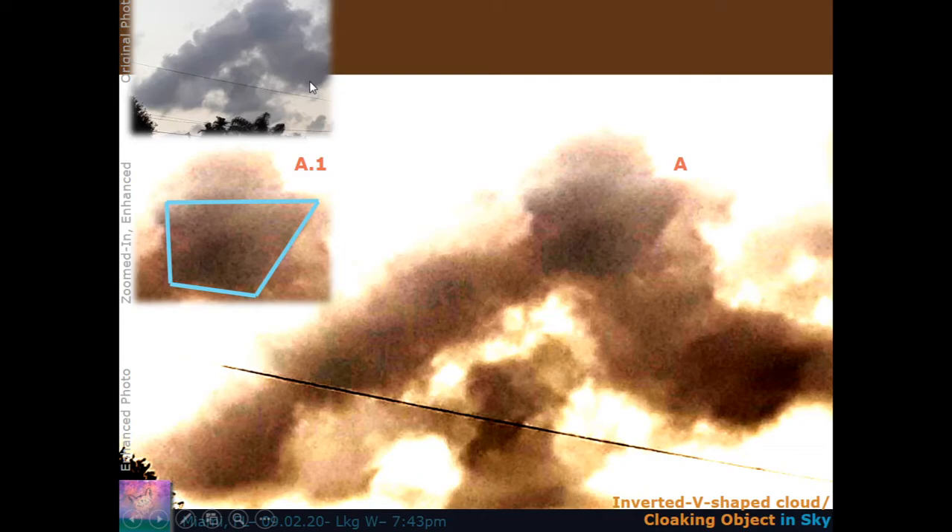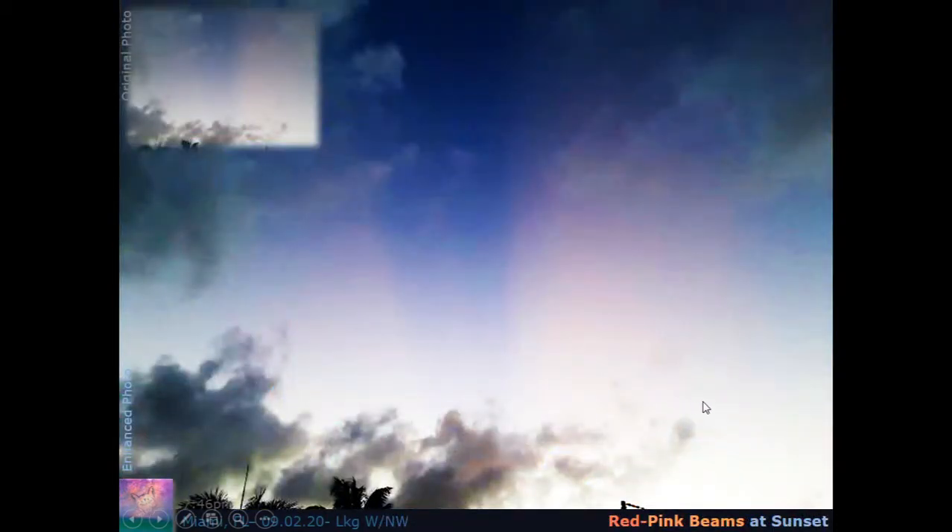The upper left-hand corner is the original photo of that weird chevron or inverted V-shaped cloud with something happening in it. Running some enhancements, there's something interesting starting to emerge — a quadrilateral shape, actually a trapezoid, with a very clear edge. I'm calling it a cloaking object in the sky, because it has symmetry and is very geometrical. That does not occur typically in the sky unless it's a sphere around an object, or an elliptical form. The label A and A.1 either zooms in further or simply outlines the shape for clarity.